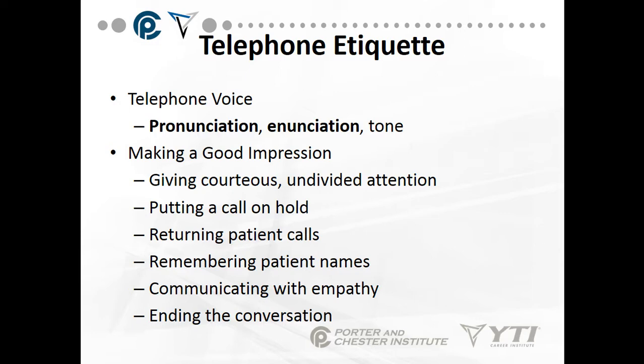What about putting a call on hold? If you need to put a call on hold, say: 'I am so sorry. May I please put you on hold for a couple of minutes while I make sure that I can answer that question?' Returning patient calls needs to be done in a timely manner. Remember the patient's name — write their name down in front of you. Communicate with empathy, and end the conversation with courtesy.